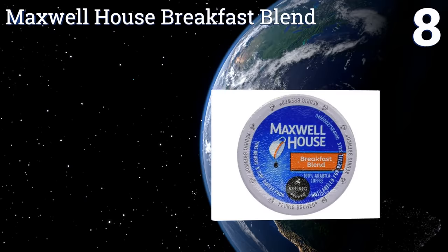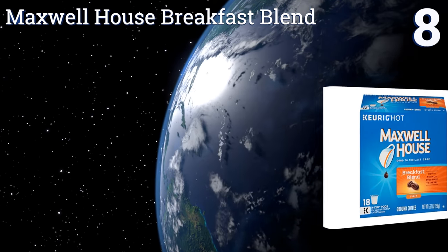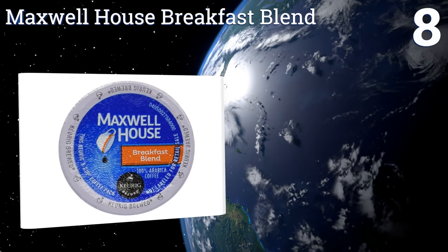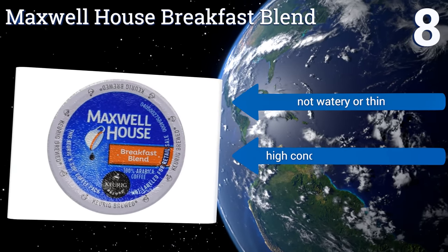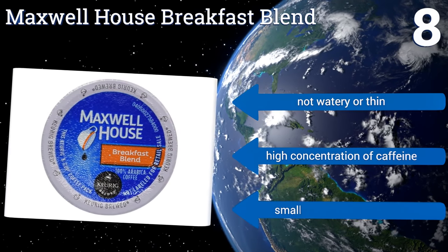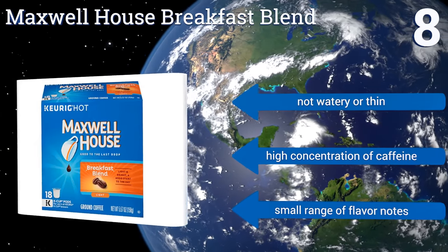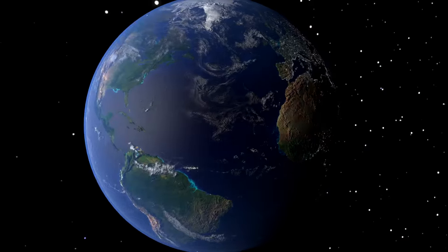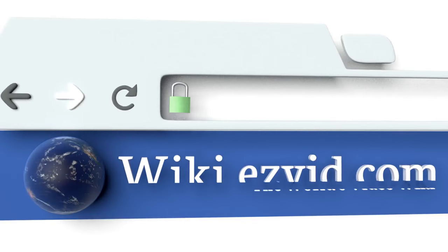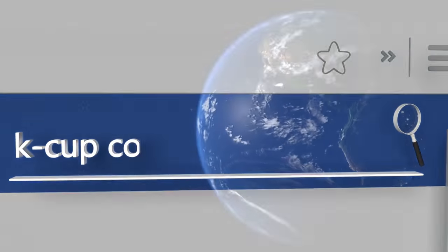Coming in at number eight, although the brand isn't considered gourmet, Maxwell House Breakfast Blend is the day-to-day choice for those who want a quality light roast coffee with no flavoring. It also gives off delicious aromas during brewing — something that not all K-Cup products do. It's not watery or thin and has a high concentration of caffeine; however, it also has a small range of flavor notes.